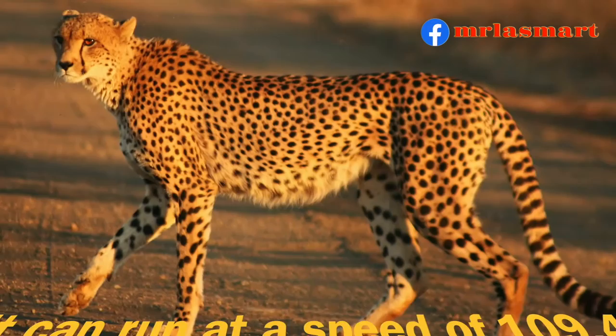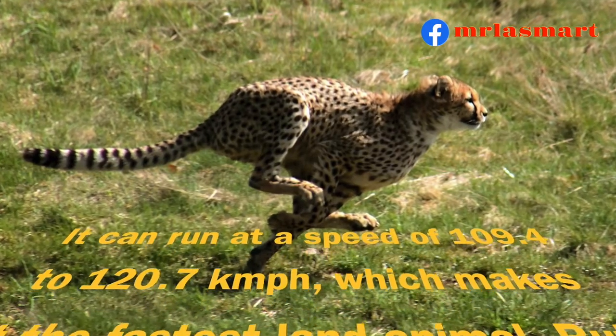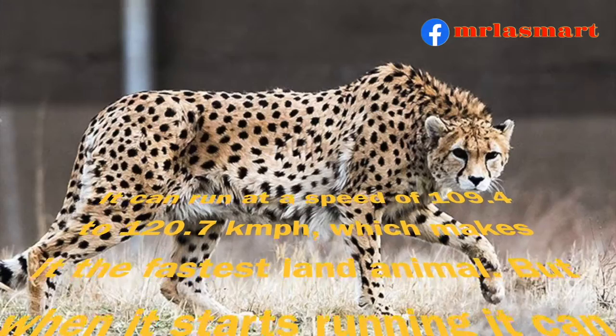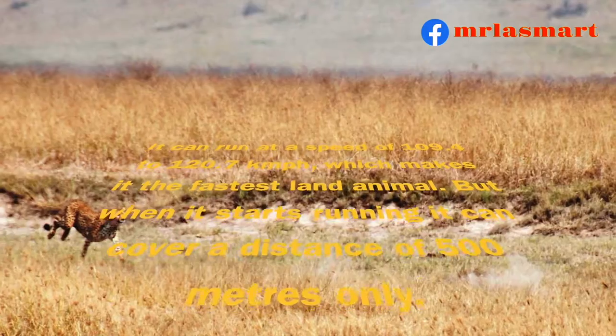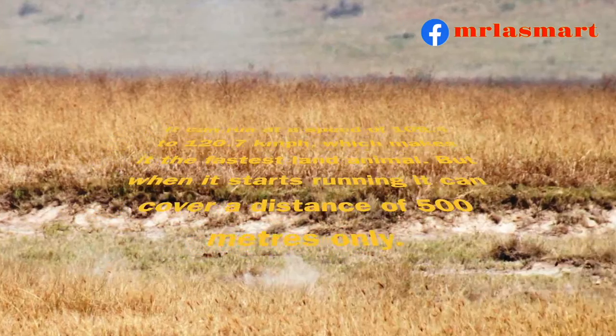It can run at a speed of 109.4 to 120.7 kilometers per hour, which makes it the fastest land animal, but when it starts running it can cover a distance of 500 meters only.